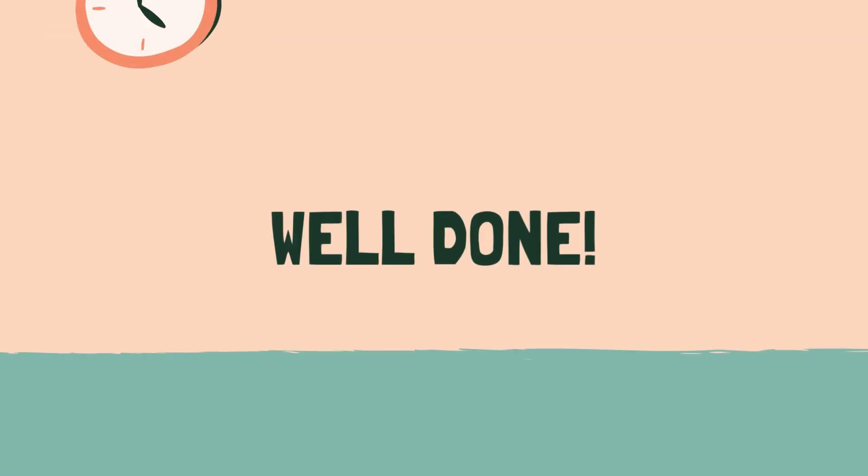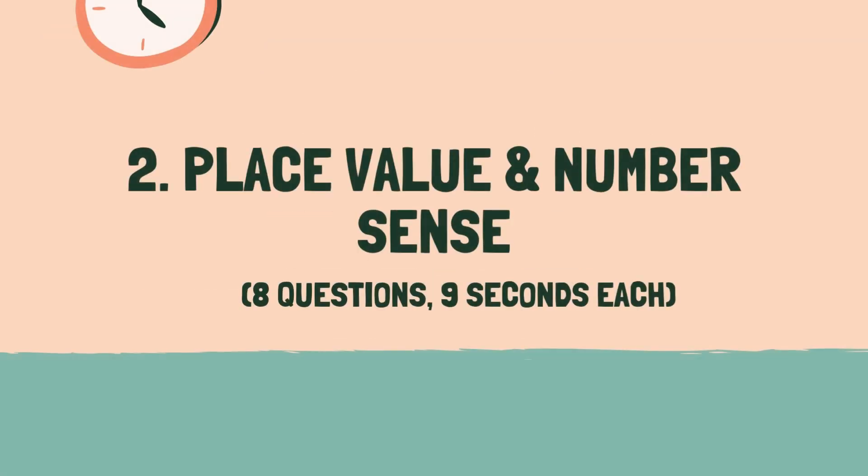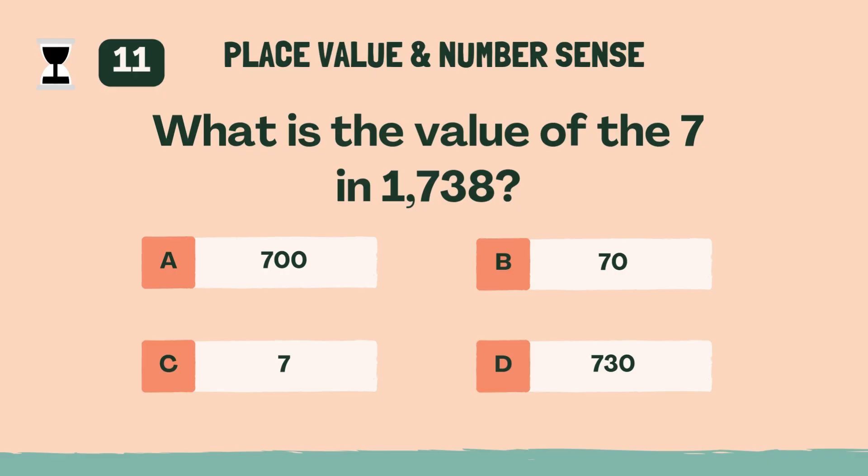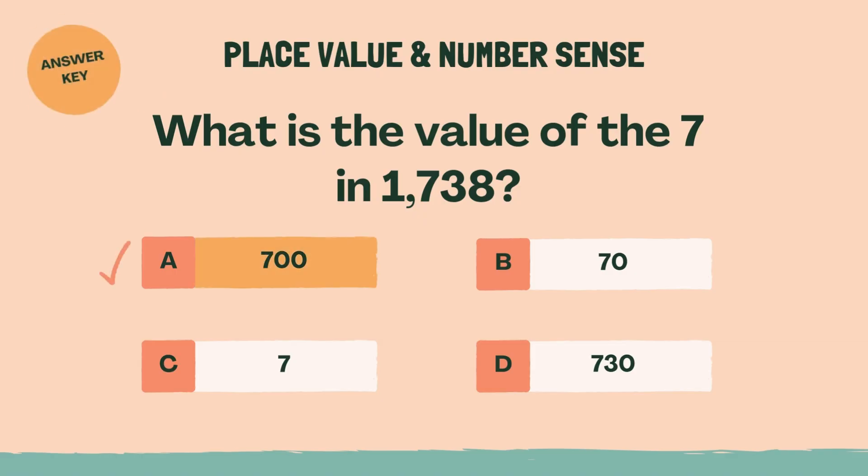Well done. Let's move on to the next category. Category 2: Place Value and Number Sense. 3, 2, 1, go. What is the value of the 7 in 1738? A, 700.